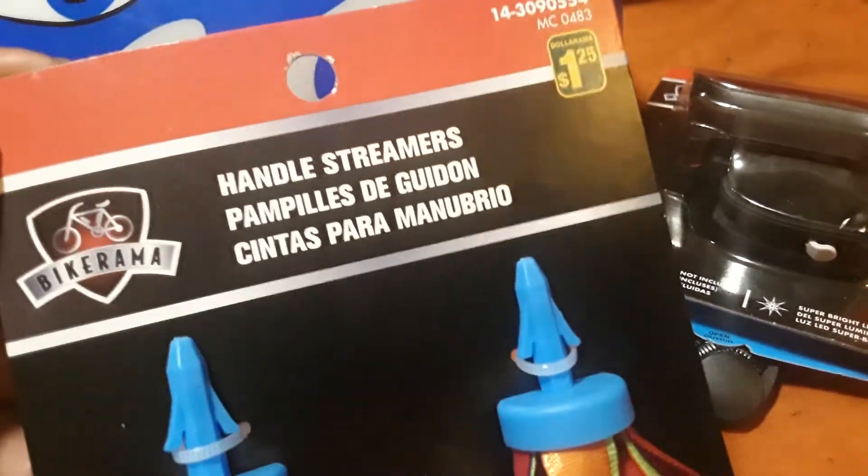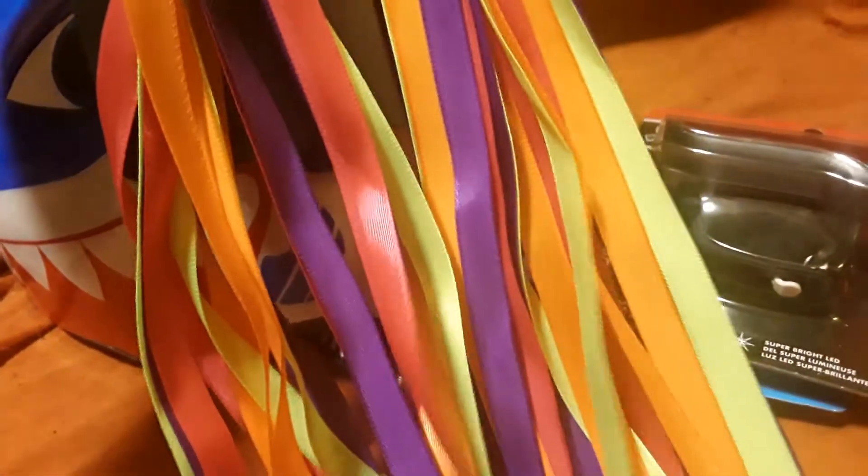And then he also found this, which is $1.25 — these are the handle streamers and he chose these cool rainbow ones.